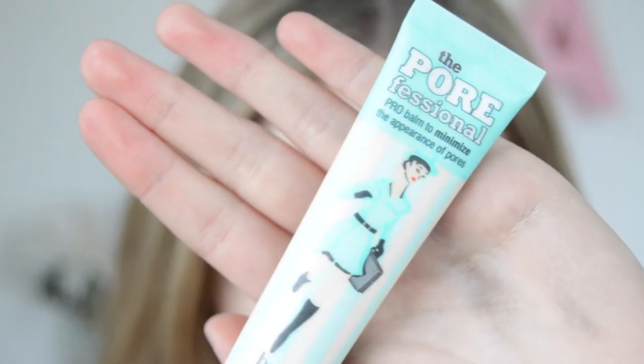For primer I'm going to be using the Porefessional Primer by Benefit. I'm applying this all over my face with my fingertips.